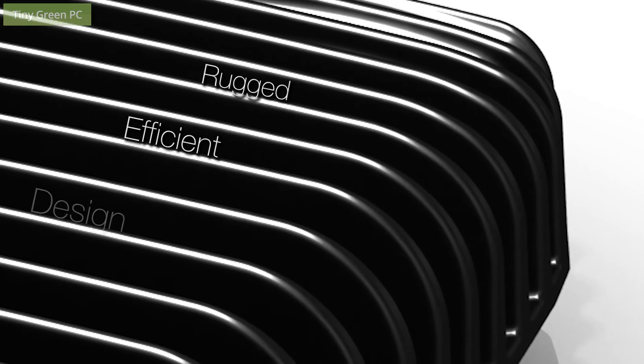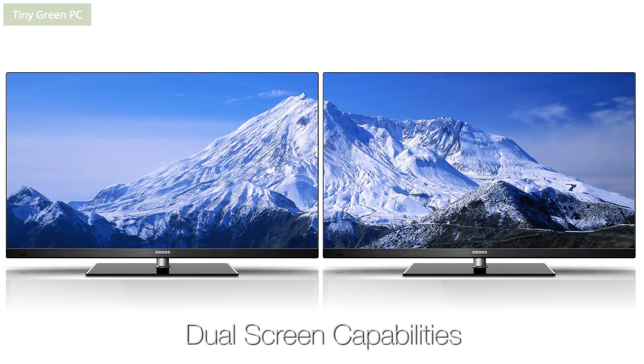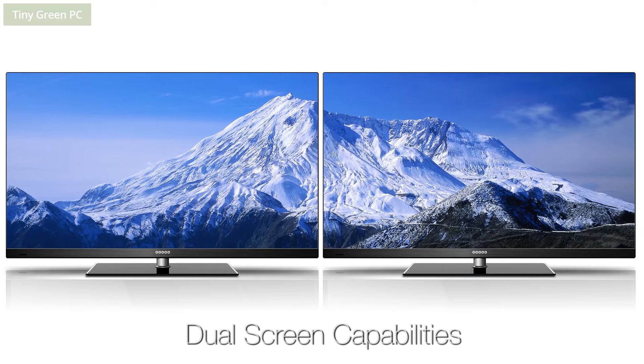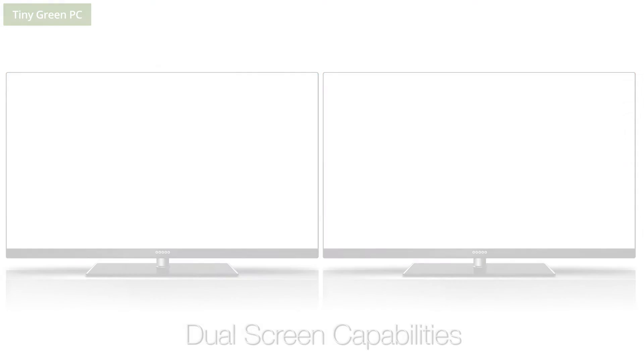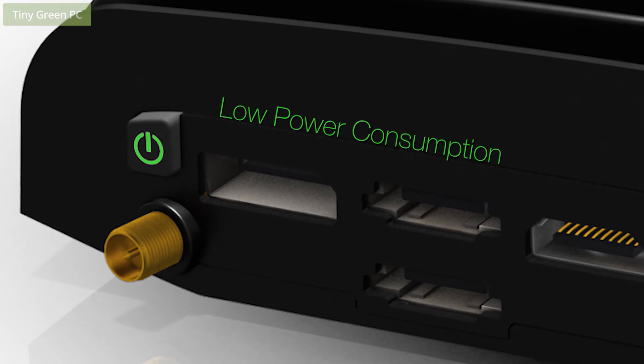The FitPC 3 and 3i are the best in class for performance versus power. As an extension to the FitPC range, the FitPC 3i has been designed to specifically address industrial applications with signage, surveillance, and telecommunications.